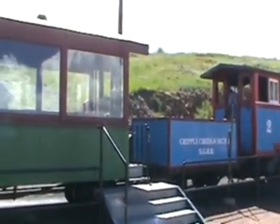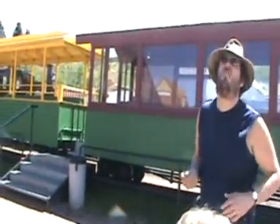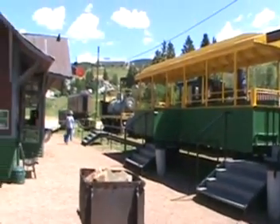Getting the train ready for a ride. We're just waiting. Oh, you're taking video now? That's what we're going to find. You should go talk to the engineer.